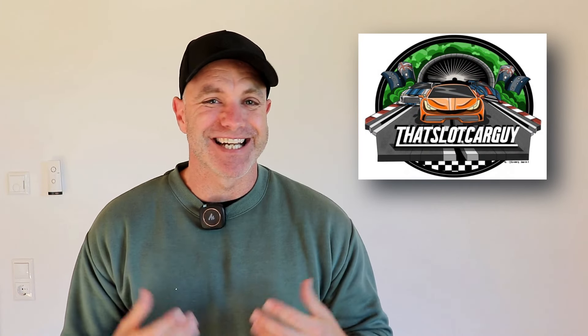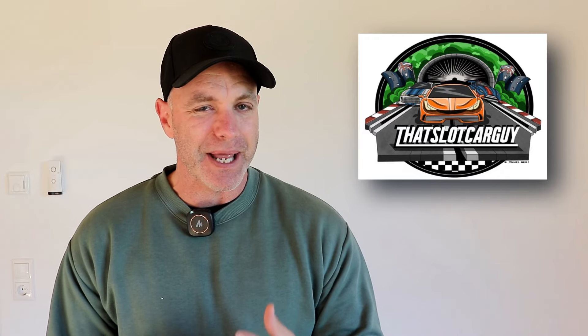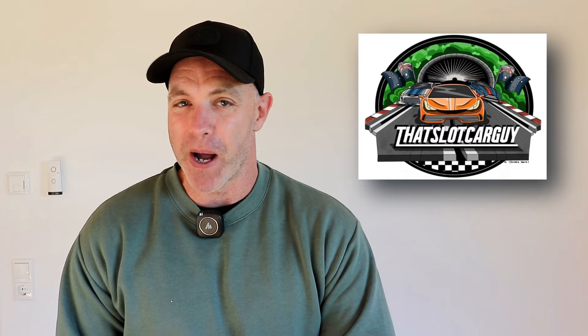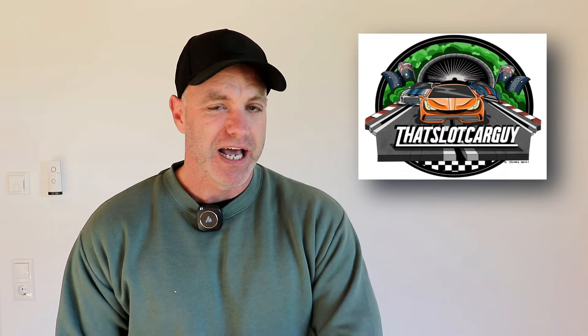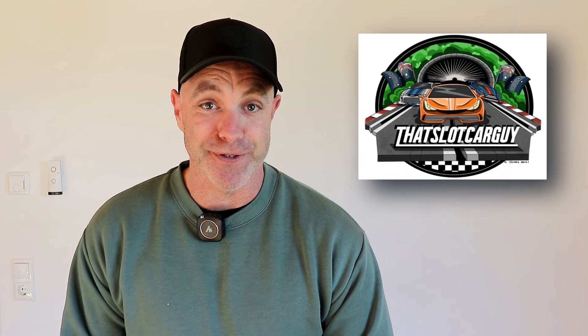G'day legends and welcome back to the video. Today is a delivery unboxing, a little bit different. This is some stuff that I was given in America — there's a very special car in there — and some stuff sent to me by Bauer which I can't review yet because I don't have any track here in Australia. I do want to show you what I received and a couple of things I've purchased along the way. So let's dive into another delivery unboxing.